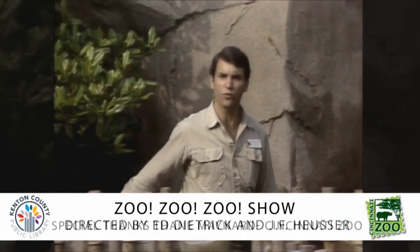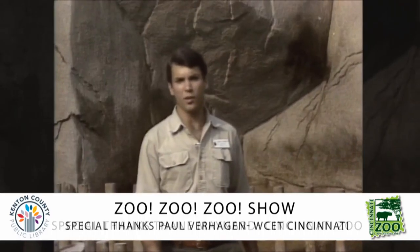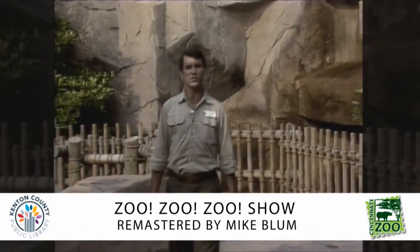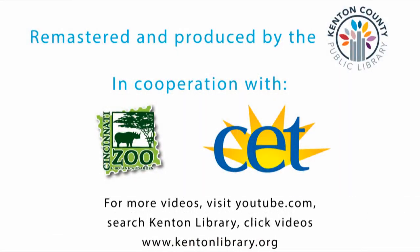So the next time that you visit the zoo, be sure to think about the different things and the different ways that animals get their food, because now you know how and what animals eat.